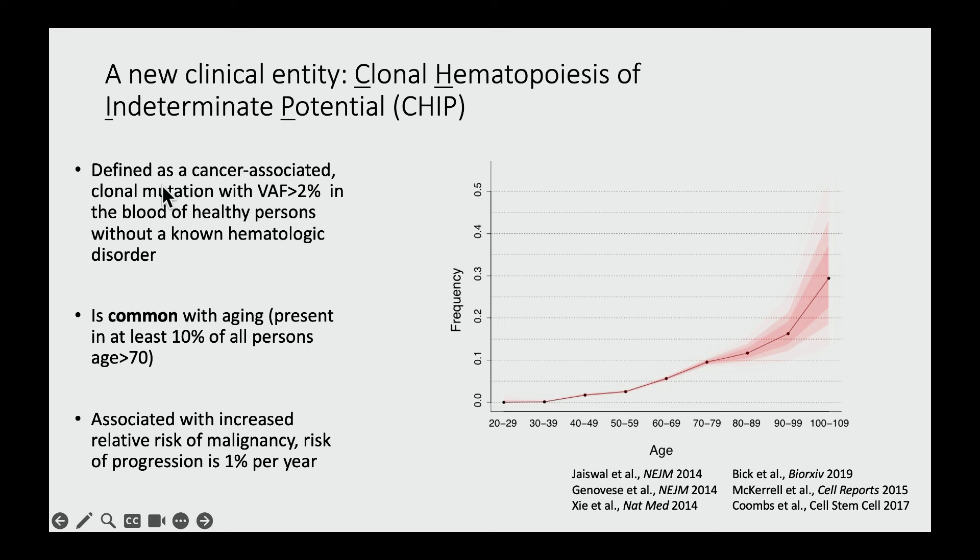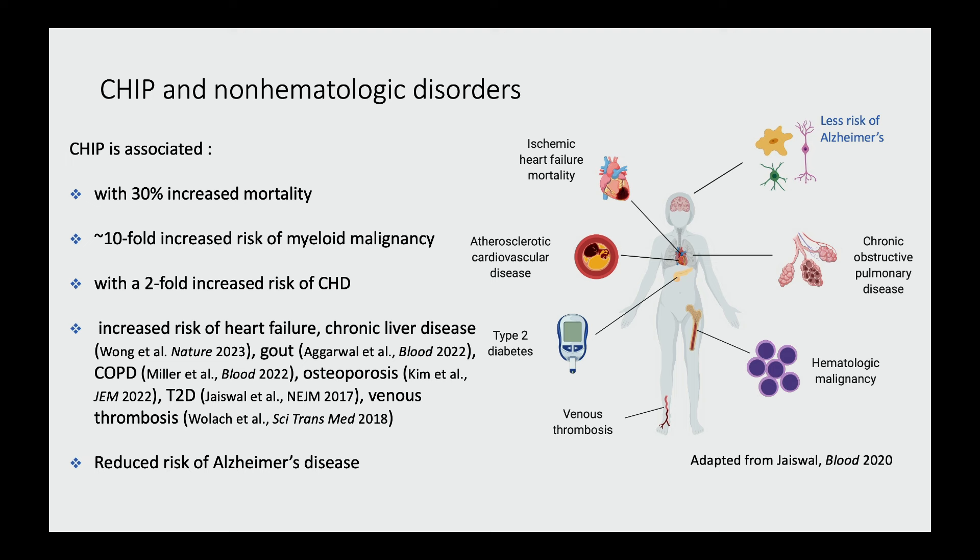Based on these studies, my co-authors and I proposed a novel clinical entity that we termed clonal hematopoiesis of indeterminate potential, or CHIP for short. It's defined as the presence of one of these cancer-associated clonal mutations with a variant allele fraction greater than 2 percent in the blood of healthy people who do not have any other known hematologic disorder. As I've mentioned, it's common with aging.